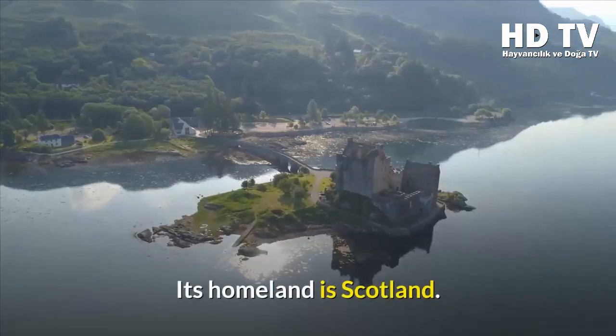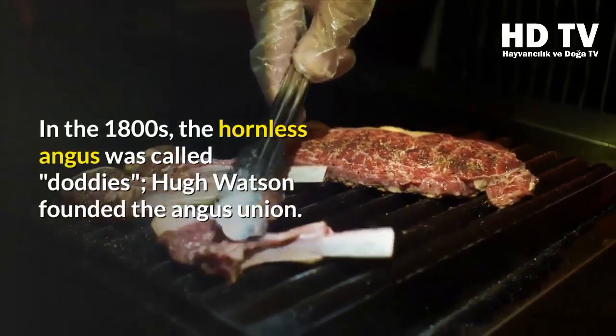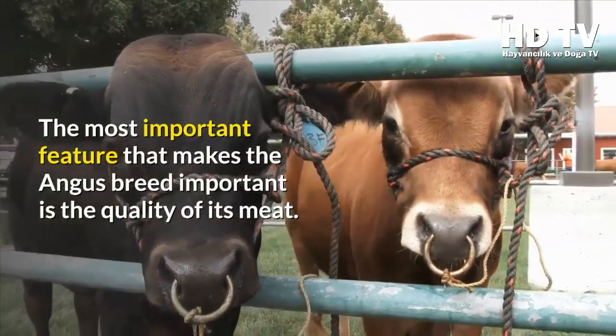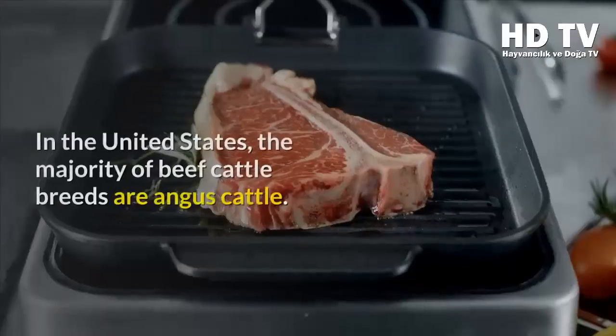Angus, whose homeland is Scotland, originated in the 1800s. The hornless Angus was called Doddies. Hugh Watson founded the Angus Union. The most important feature that makes the Angus breed significant is the quality of its meat in the United States.